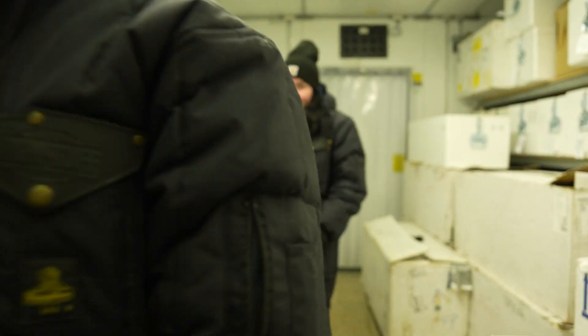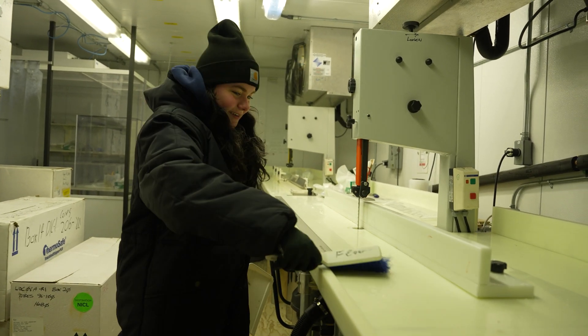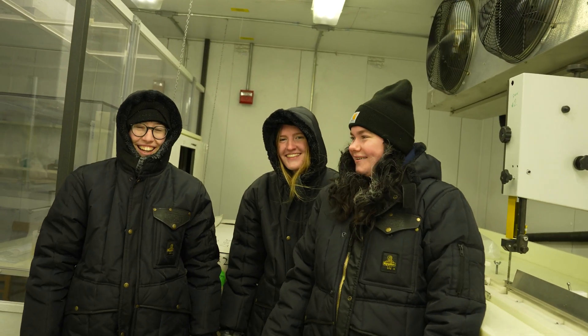I wasn't expecting to find this interesting of a job first year. I think it's really special to be a part of something that's interesting and different. I sort of came into college very interested in wildlife ecology, which I still am, but getting to be involved in this research has really shown me how much I'm interested in earth science also. On a scale from 1 to 10, I'd say this is a 10 on coolness factor.